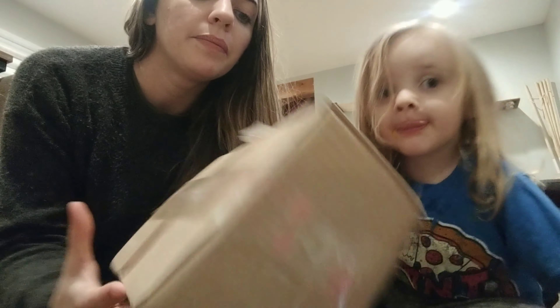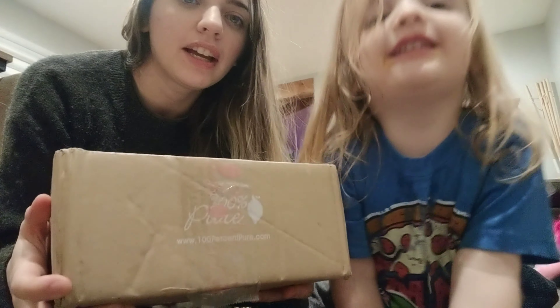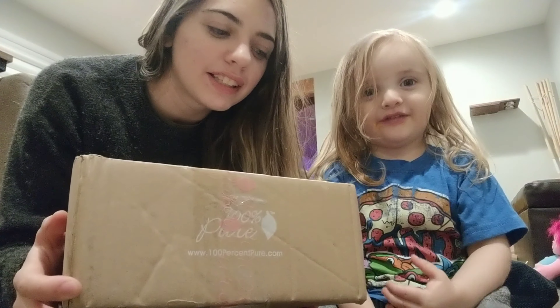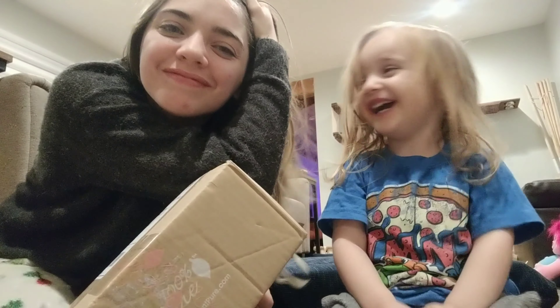We got a box from 100% Pure — everything is vegan with wonderful ingredients. The makeup is fruit pigmented, which means it's actually healthy for your skin. I thought it would be fun to open the box with you guys, so let's open it up!